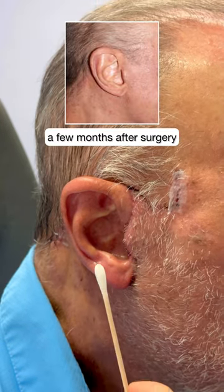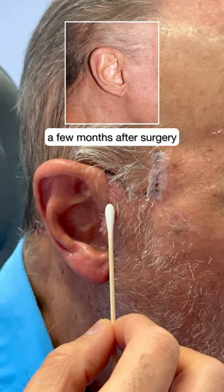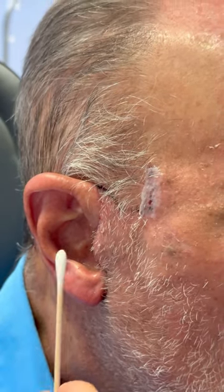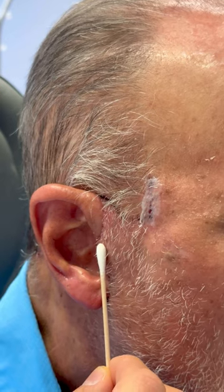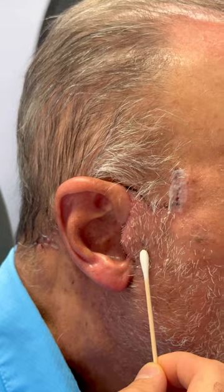The problem with that is in my experience this incision here, despite our best efforts, is oftentimes very visible because all we have is tragus skin and all of a sudden an incision and beard growth.